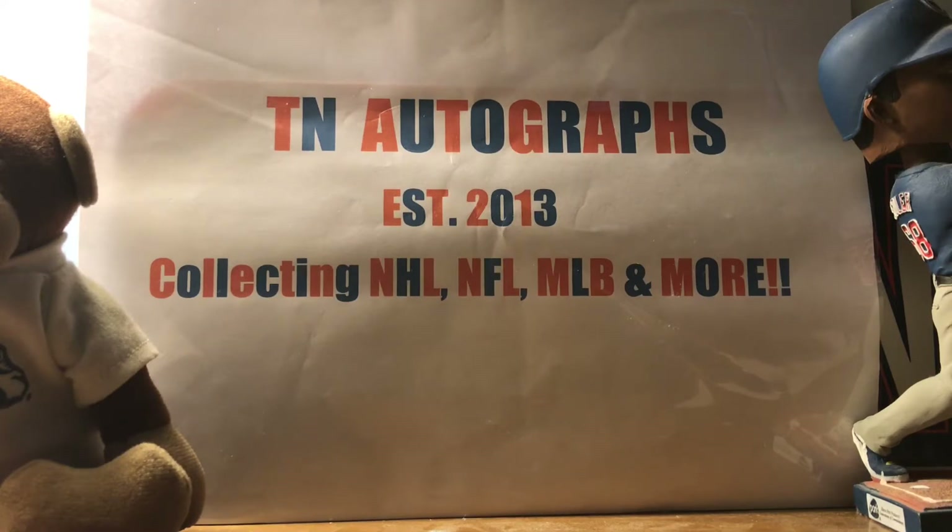I'm collecting fan packs again. I haven't collected any fan packs in probably about four years or so, but starting to get back into them — love getting the pocket schedules for my collection. Every Friday, if I get any fan packs coming in through the week, I'll be showing them off. I'll be opening up live, but in this case I already opened them. Next fan pack video I will open up live. Some Fan Pack Friday — let's get underway here.